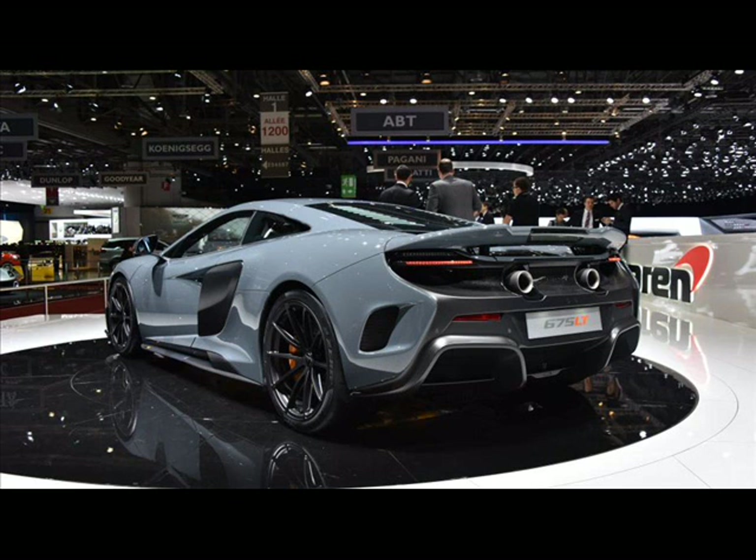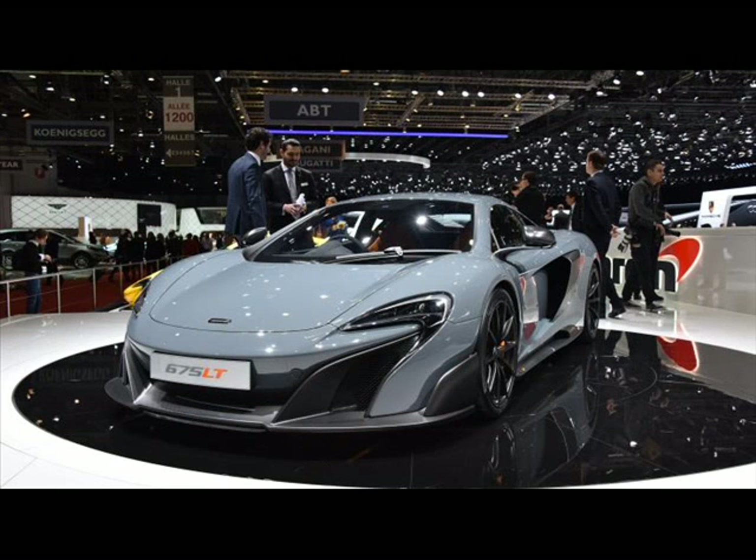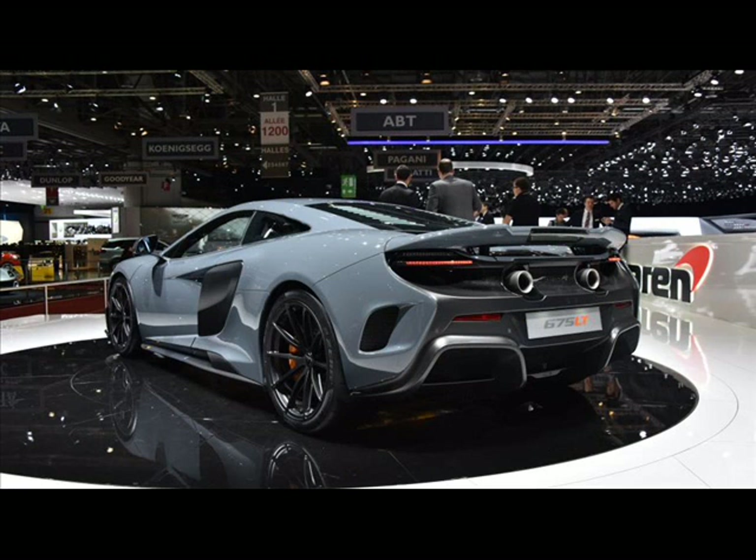We didn't know about the price. McLaren says each of the 500 examples will cost $349,500. Like we told you last month,